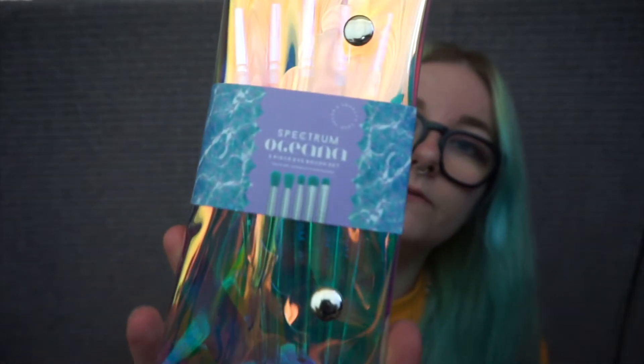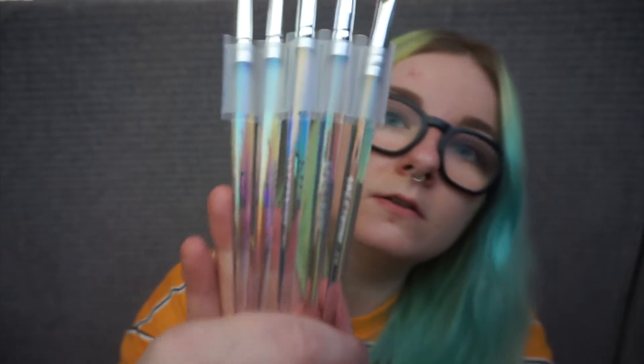This is the five-piece set. In case you guys want to know what the actual brushes are — with this set you get a tall tapered blender, a luxe crease blender, a color applicator, fluffy pencil, and precision crease. And that's the brushes.